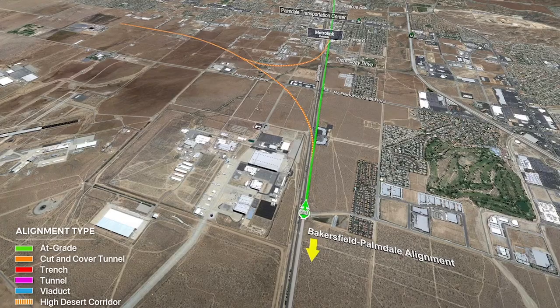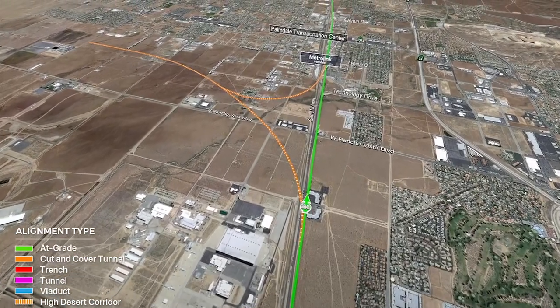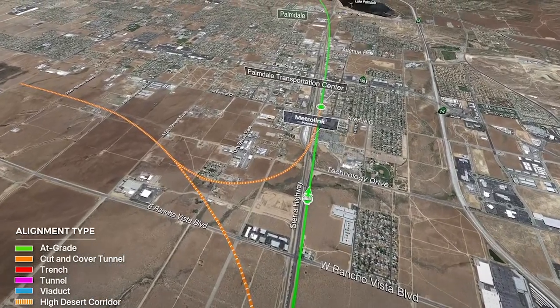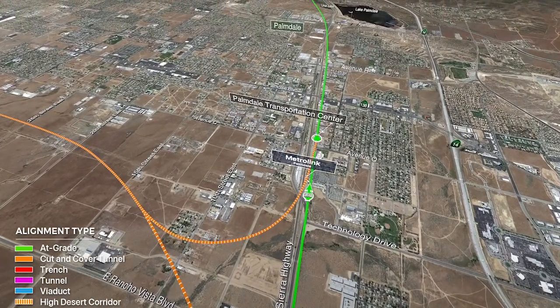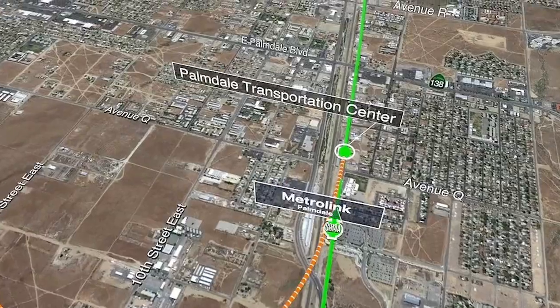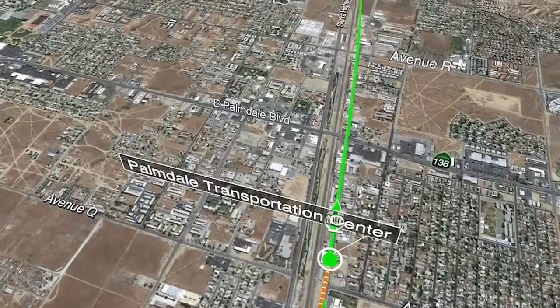The high-speed train alignment parallels the Union Pacific coming down into Palmdale. We have the Palmdale station, which will be just south of Avenue Q, between Avenue Q and Palmdale Boulevard, just south of the existing Metrolink station. This will be a multimodal station serving high-speed rail, the Brightline project from Las Vegas, and Metrolink — all interfacing at the Palmdale multimodal station.